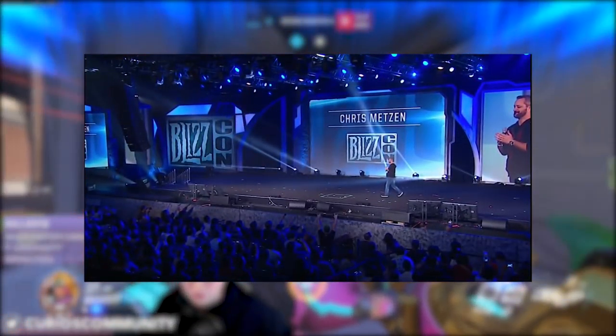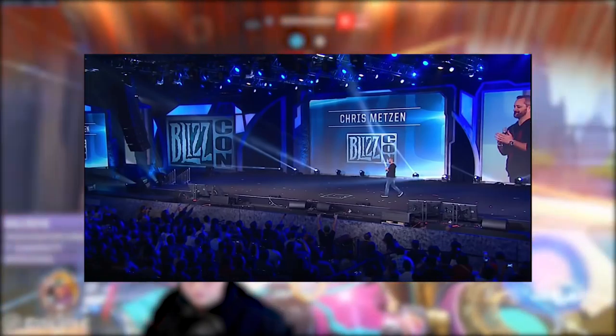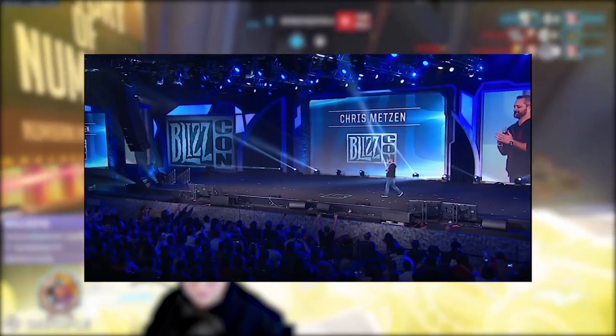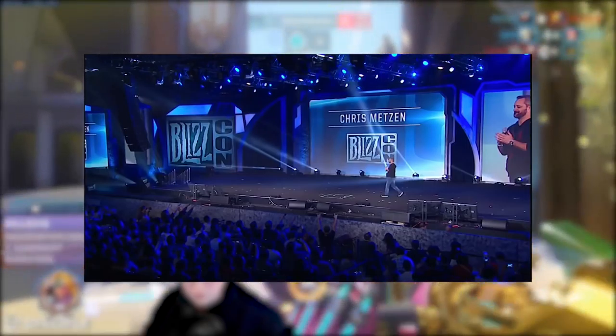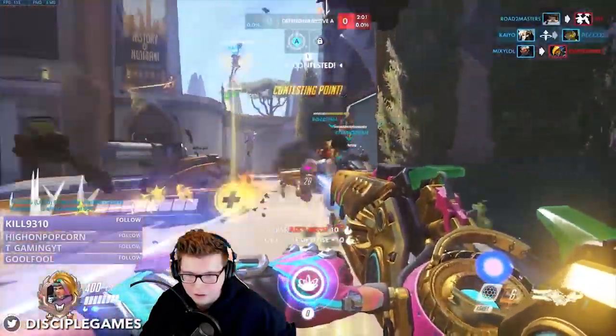The original idea for Soldier 76 came from Blizzard's Chris Metzen, a long-time employee of Blizzard who is now retired. Some of you might recognize him as the guy who initially took the stage at the Overwatch reveal at Blizzcon 2014. Metzen started with Blizzard as an artist and worked his way up to Creative Director, primarily with the Warcraft franchise.